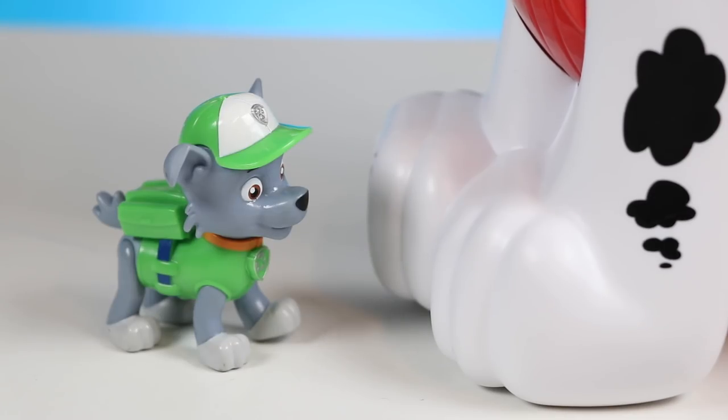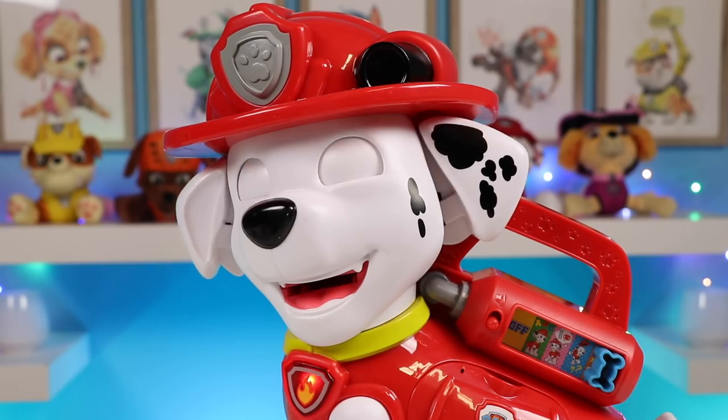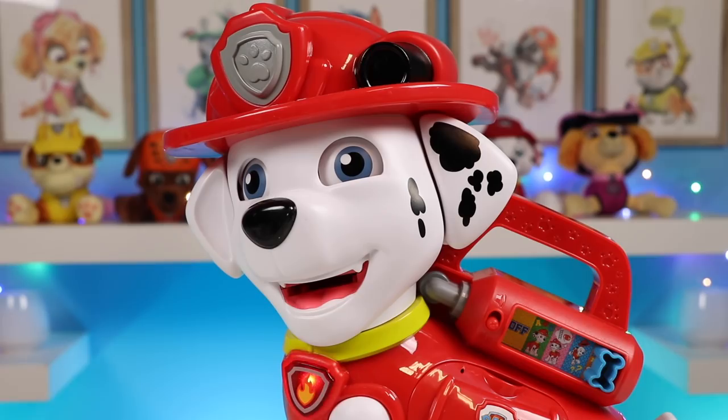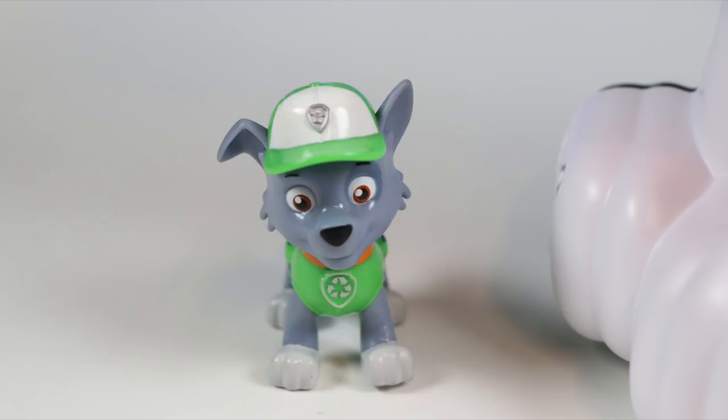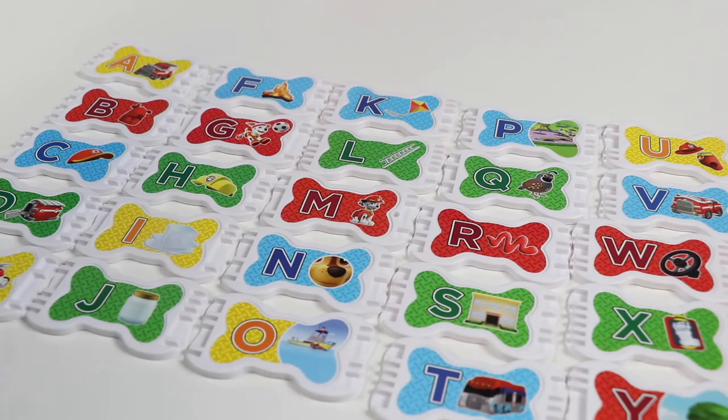Alright buddy, what do you want to do? Music time! Want to pick out a song? Feed me a pup treat to hear some music. Oh, I love music! I'll go grab the pup treats now. This is going to be so much fun.